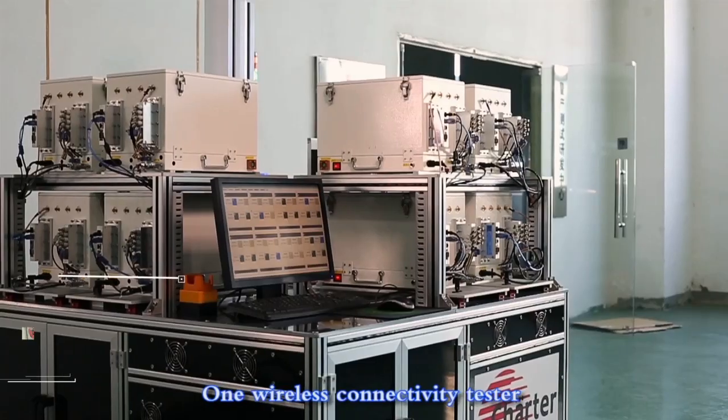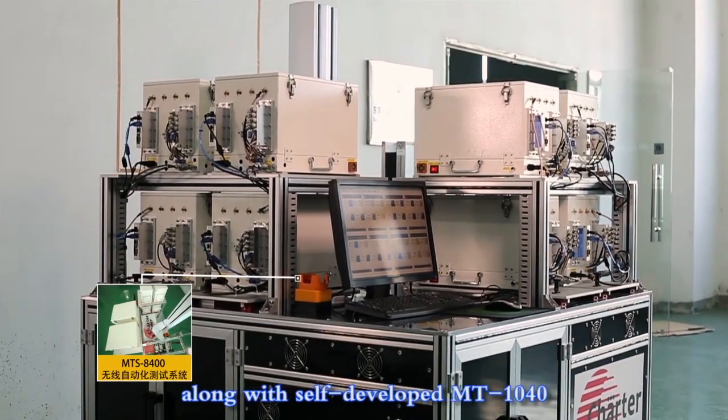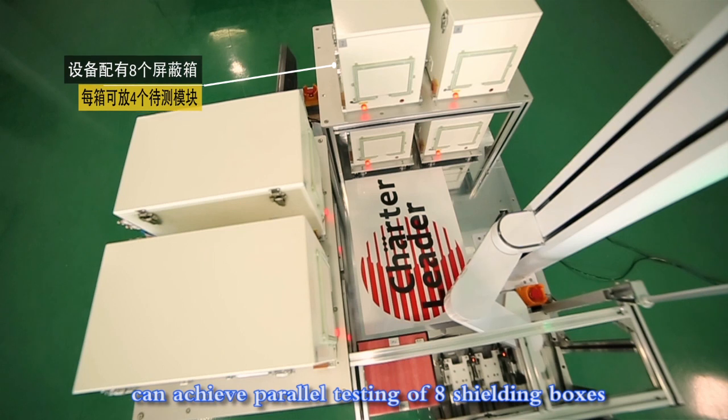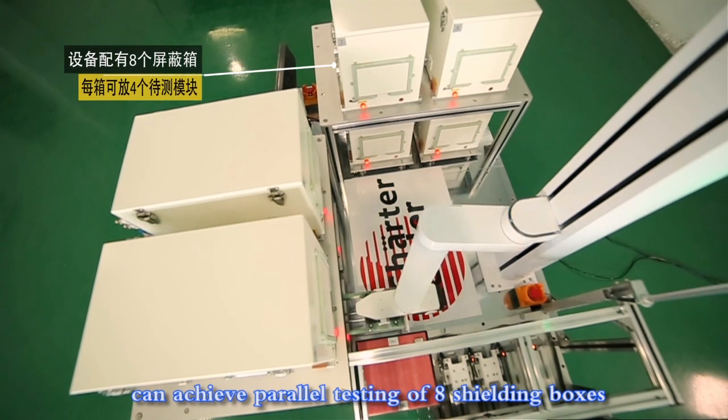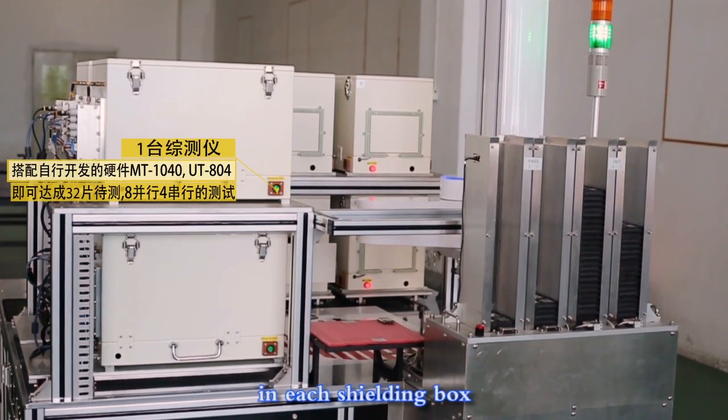Saving equipment. One wireless connectivity tester, along with self-developed MT-1040 and UT-804 hardware, can achieve parallel testing of 8 shielding boxes and serial testing of 4 pieces of DUTs in each shielding box.